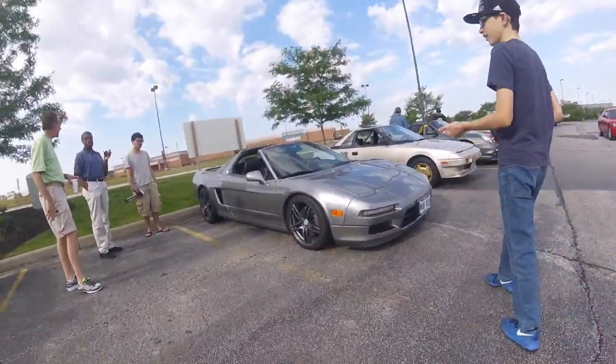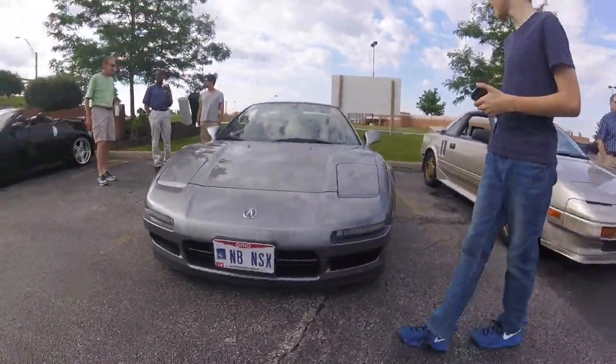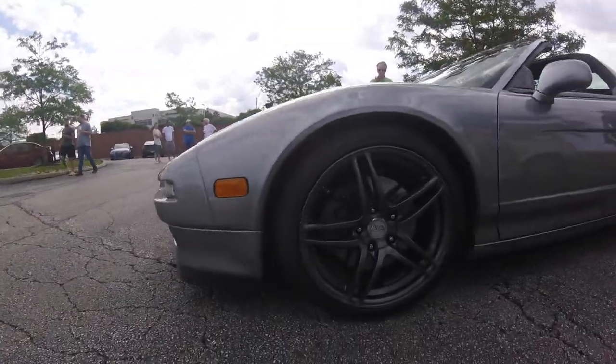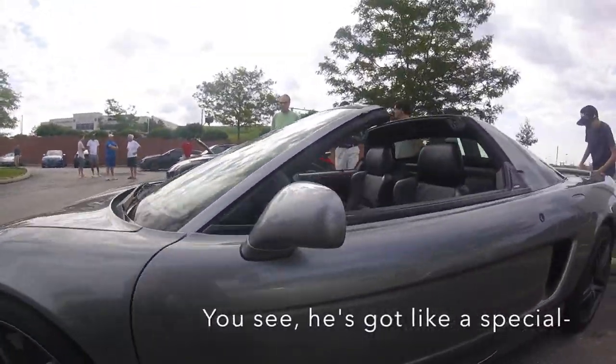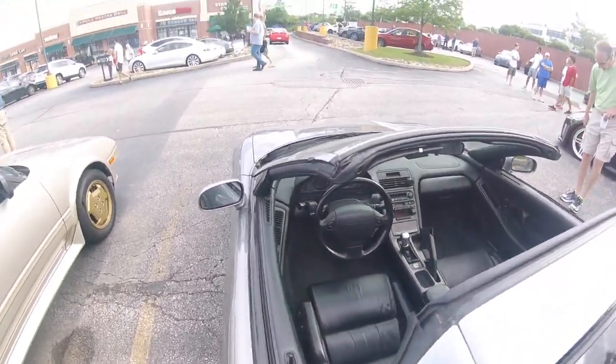He kind of modernized it. Yeah, he did. I loved the LED strips. He'll tell you about it. He's got a Targa. He's got like a special... the interior looks so good! I always loved the NSX interior.